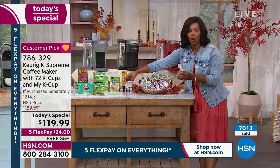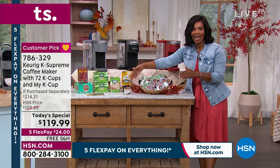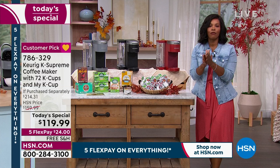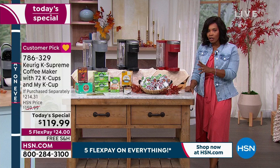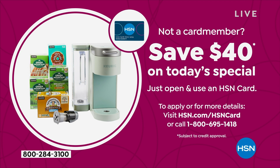Let me show you how the reusable filter works. Say you went on vacation and found some really amazing coffee grounds you brought home — you can still use those in your Keurig. Not only are you getting a great today's special price of $119.99 when normally you'd pay almost a hundred dollars more, but if you open and use your HSN card, you can save an additional $40, bringing yours down to $79.